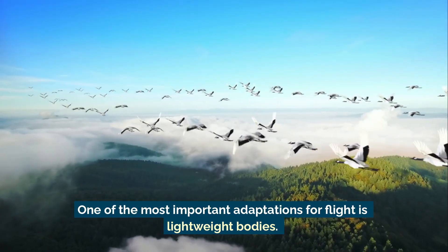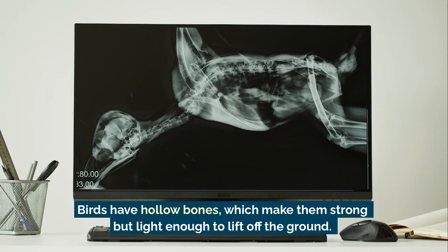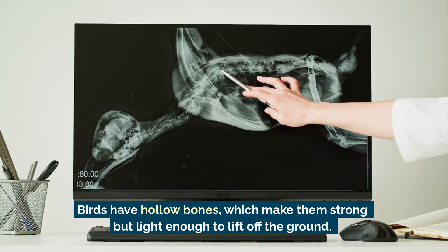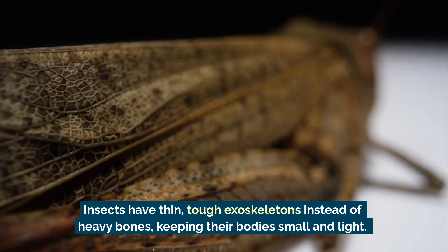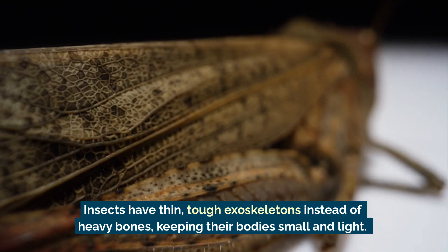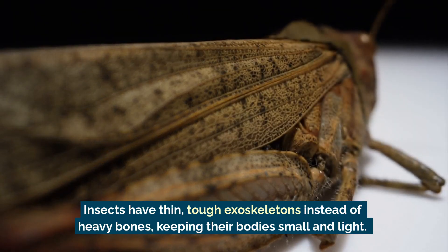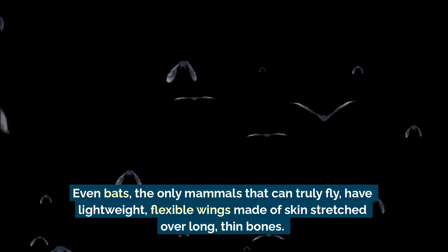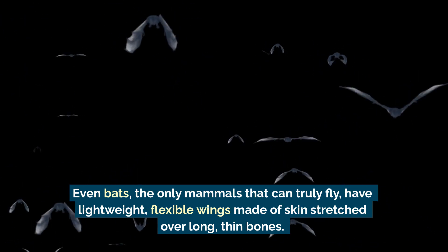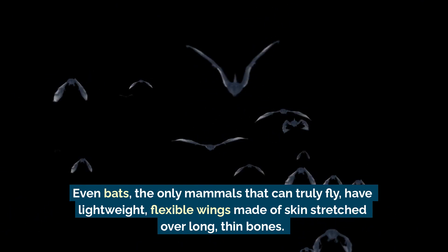One of the most important adaptations for flight is lightweight bodies. Birds have hollow bones, which make them strong but light enough to lift off the ground. Insects have thin, tough exoskeletons instead of heavy bones, keeping their bodies small and light. Even bats, the only mammals that can truly fly, have lightweight, flexible wings made of skin stretched over long, thin bones.